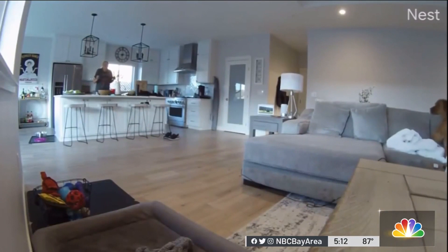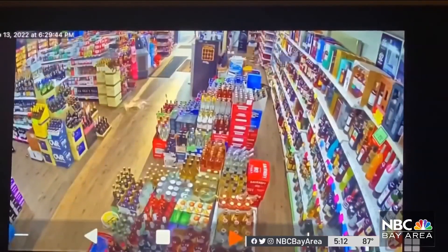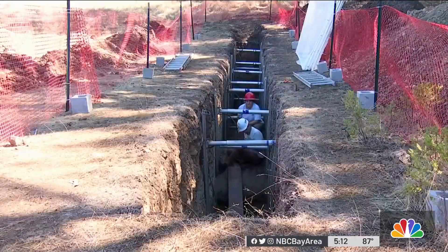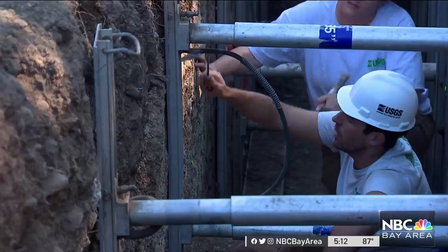The Rogers Creek Fault was the source of the pair of quakes that shook Santa Rosa and the surrounding area last week. We've learned that it actually is the continuation of its more famous southern cousin, which is the Hayward Fault.